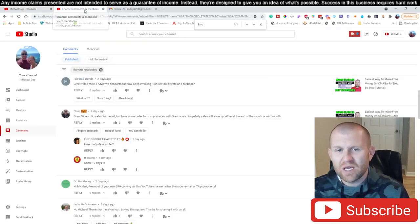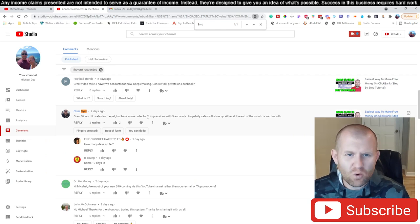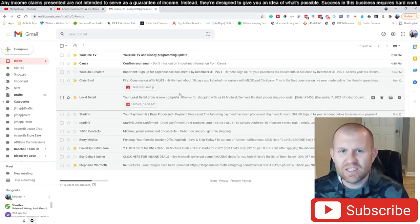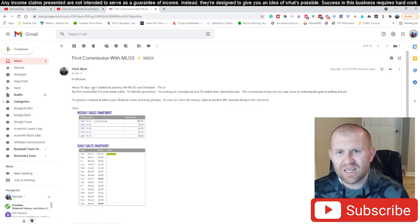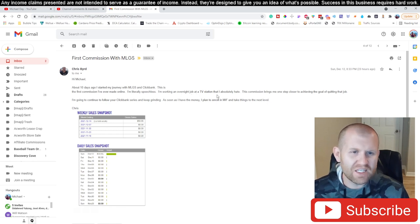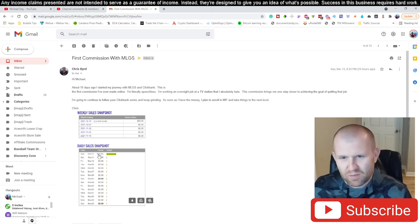Here's a great comment I had to look up a couple days ago — Chris Bird said: 'Great video, no sales for me yet but have some order form impressions, hopefully sales will show up at the end of the month.' That was about ten days ago. Now check this out — I got a message last night dated December 12th from Chris Bird: 'About ten days ago I started my journey with MLGS and ClickBank. This is the first commission I have ever made online. I'm literally ecstatic. I'm working an overnight job at a TV station that I absolutely hate — this commission brings me one step closer to quitting that job.'